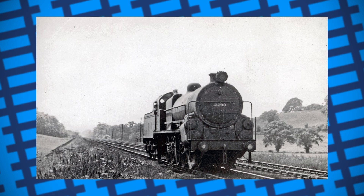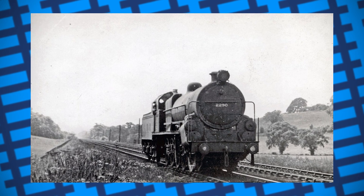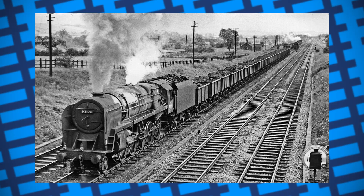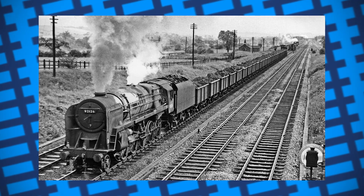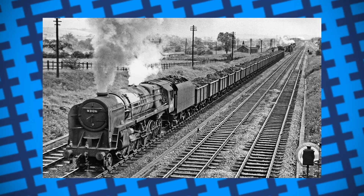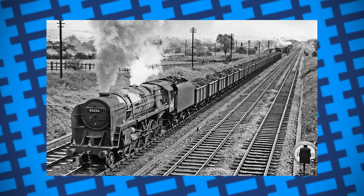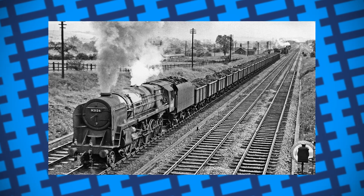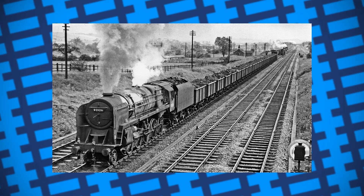By 1956, BR had produced their 9F class that were primarily used for freight work, and though not as powerful as her, were still some of the most powerful engines running on British rails. With Bertha being a one-of-a-kind locomotive, and thus much harder to maintain thanks to the need for specially made parts, it was decided that Bertha would be retired and replaced with a 9F instead, with several different tank engines occasionally taking over banking duties when needed.